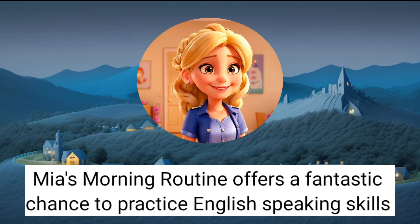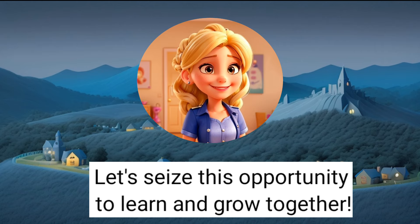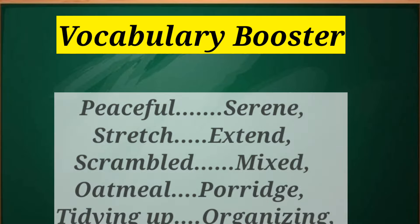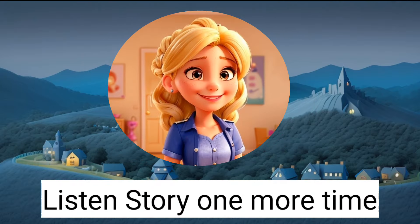Mia's morning routine offers a fantastic chance to practice English-speaking skills and enrich our vocabulary with everyday life terms. Let's seize this opportunity to learn and grow together. Peaceful. Serene. Stretch. Extend. Scrambled. Mixed. Oatmeal. Porridge. Tidying up. Organising.